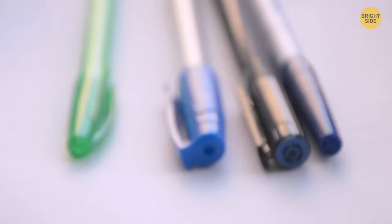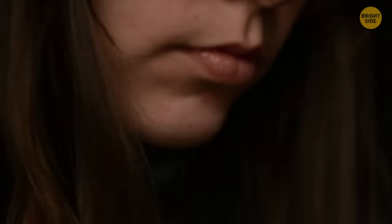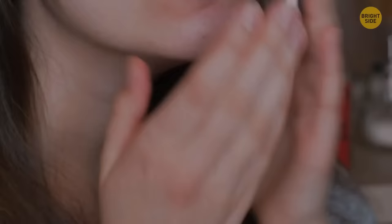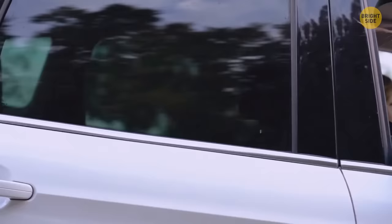Pen lids have a hole at the end of them. It's not there to help your pen breathe and boost performance, but it's there to help you breathe. Just in case, while you're sitting in class or at work and you're chewing on your lid and just happen to swallow it, you can rest assured — the pen makers were thinking of you.